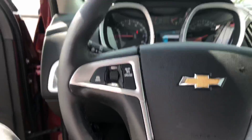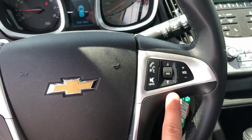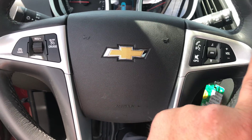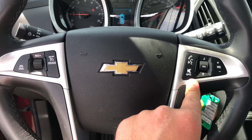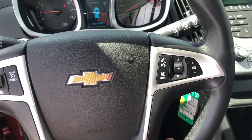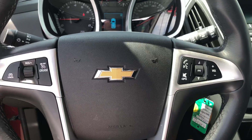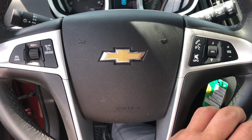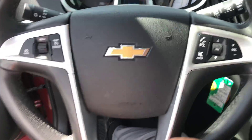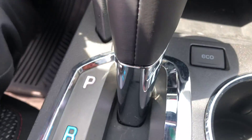Here you have your cruise control, and on this side you have all your hands-free buttons — turn the volume up, give voice commands. The vehicle's going to pair wirelessly with your phone, and you can pick up and hang up phone calls right from the steering wheel. It also has an eco mode, which basically changes the way your transmission thinks.